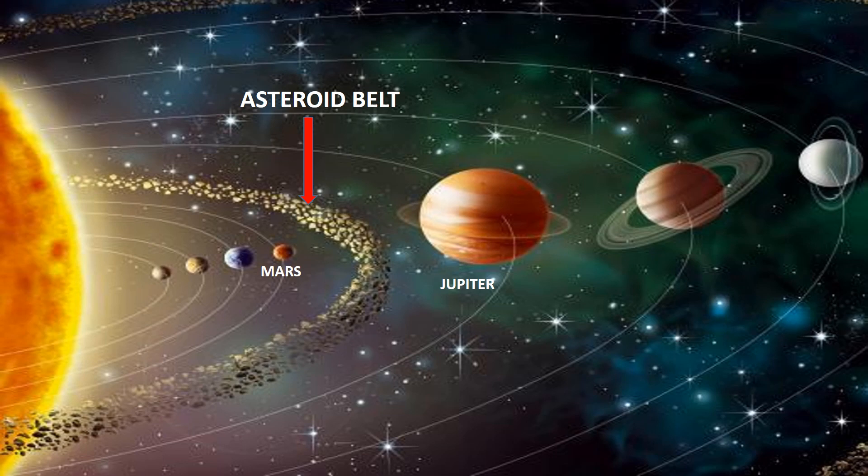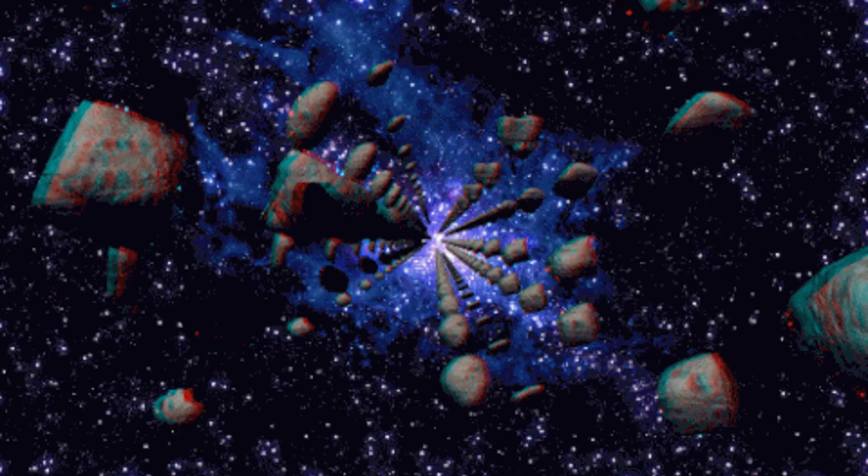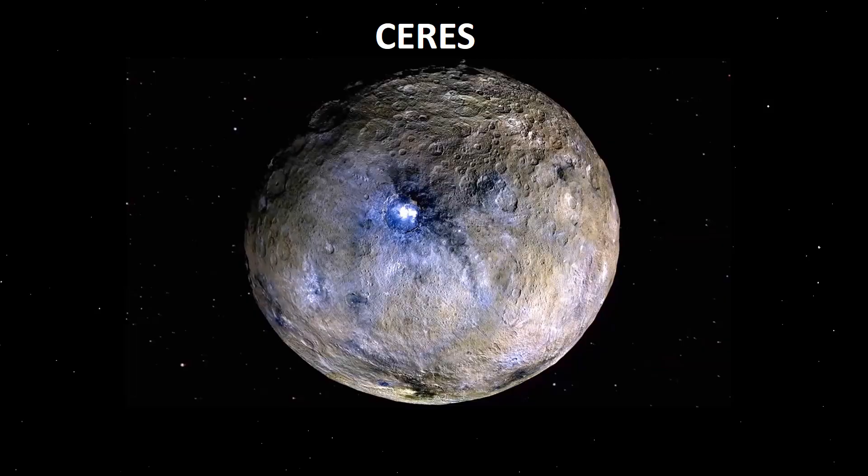Between Mars and Jupiter lies the asteroid belt. The asteroid belt forms the boundary between the inner planets and outer planets. Many asteroids are present in the asteroid belt. Even the dwarf planet Ceres resides here.